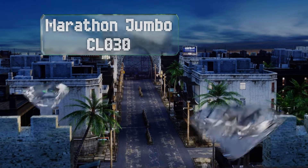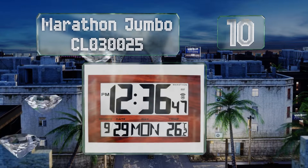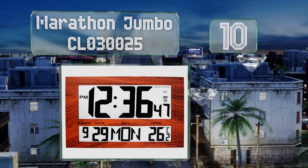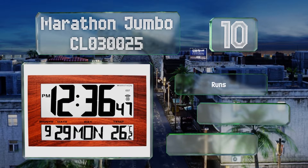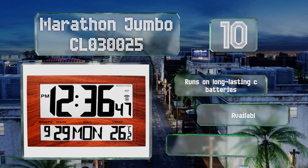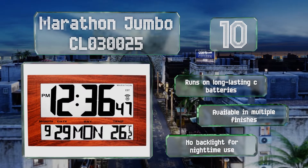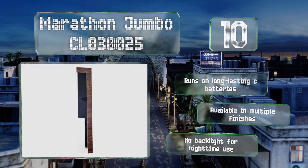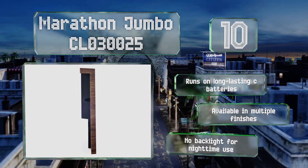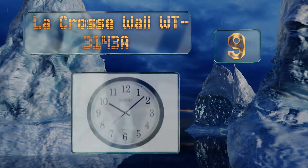Starting off our list at number 10, the Marathon Jumbo CL030025 offers a 12 or 24 hour display option. Its size and well-organized face make it easy to view even from a distance. It's suitable for anywhere from the factory floor to a posh and modern living room. It runs on long-lasting C batteries and is available in multiple finishes. However, there's no backlight for nighttime use.